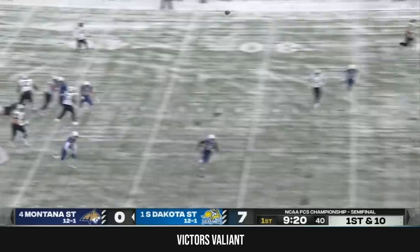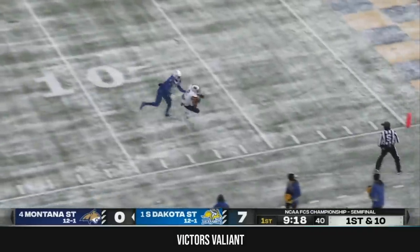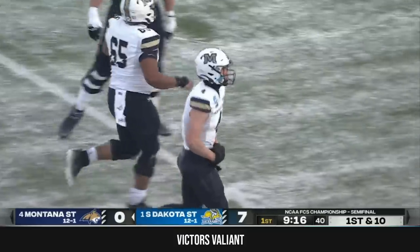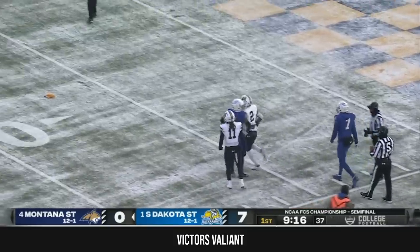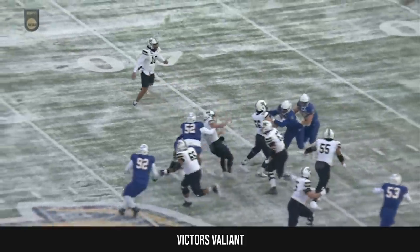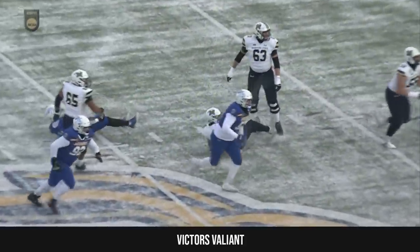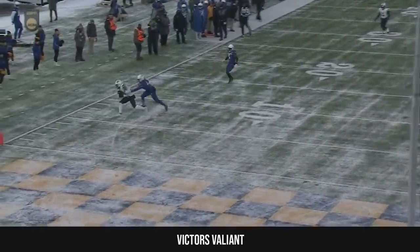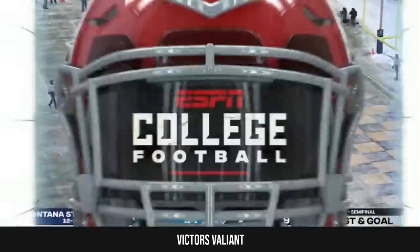A lot to throw under heavy pressure in single coverage — oh, what a catch by Thomas inside the 10-yard line. Flag is down as he reached out the right hand to make that catch. His receiving core started to make the 50-50 plays. You see the pressure that South Dakota State tries to get on Mallott, but if you don't get there, this is the result.